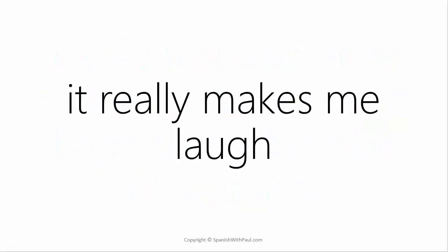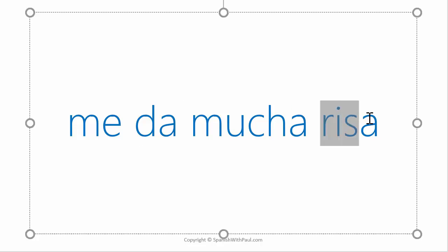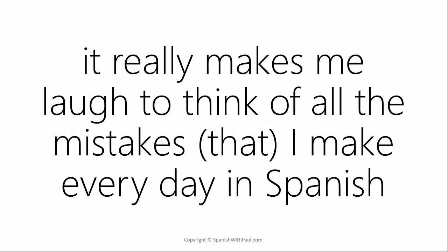You could also strengthen this and say 'it really makes me laugh': 'me da mucha risa.' We say 'mucha' to match with 'risa.' So 'mucha risa' means it really makes me laugh. The full sentence: 'It really makes me laugh to think of all the mistakes that I make every day in Spanish': 'Me da mucha risa pensar en todos los errores que hago todos los días en español.'